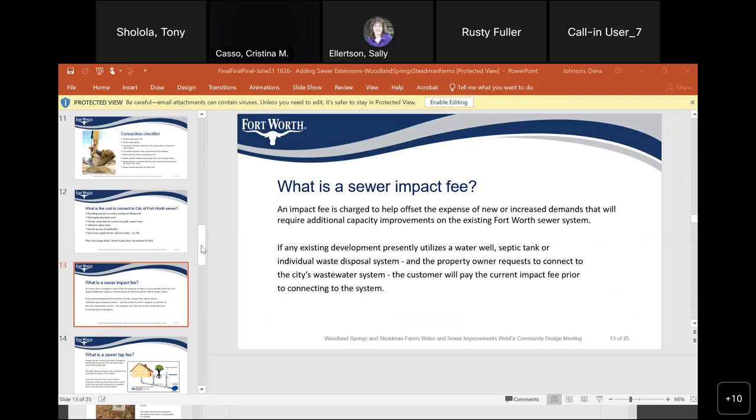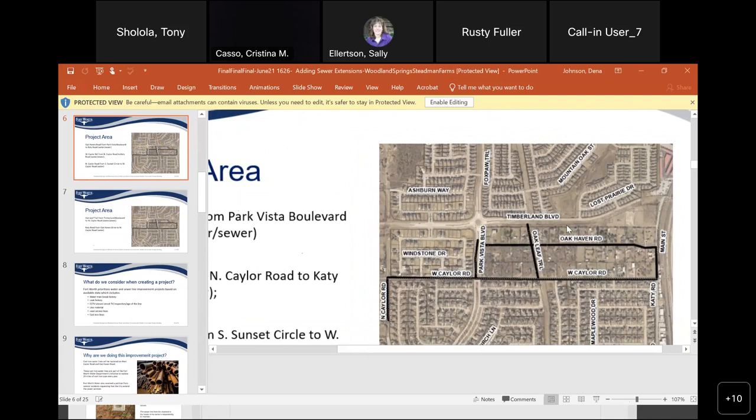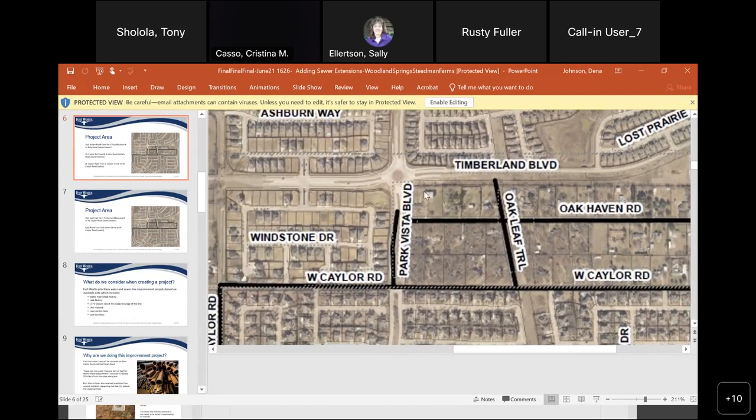So you mentioned if more people sign up it would help expedite the project — what is that number? We just wish for more people to sign up. On both sides of the road south of Timberland, there are a lot of platted folks currently on septic. The more the better. The project will not die — even if you have just five people on board. But connecting in the future will cost more because we'll be cutting individual pieces of street to put in a sewer extension.